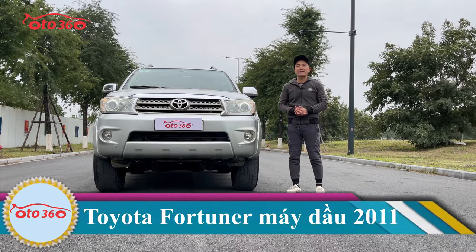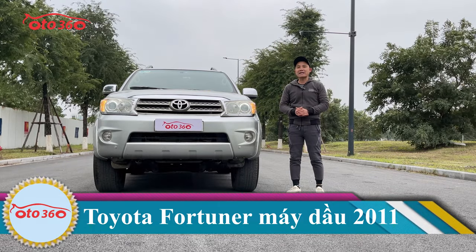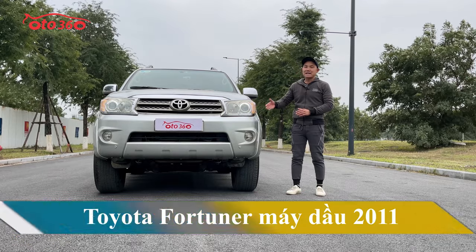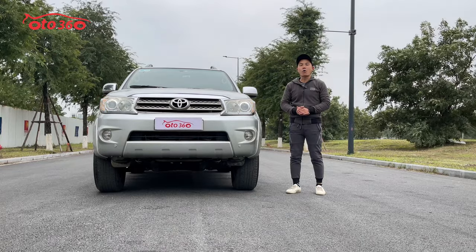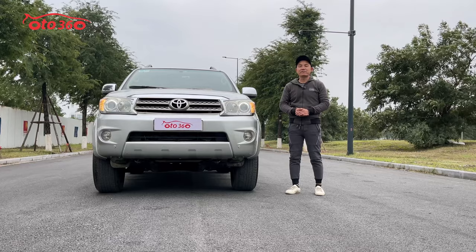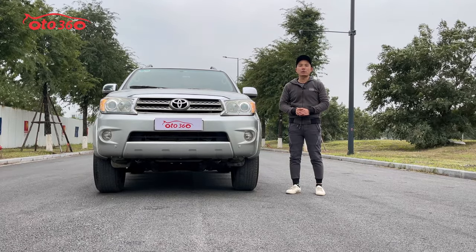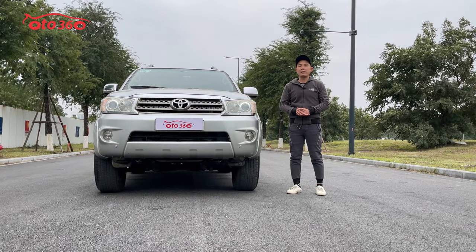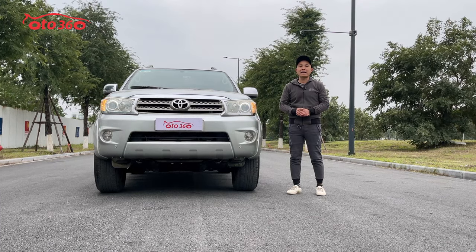Toyota Fortuner có nhiều phiên bản: phiên bản 2.7 thì máy xăng, phiên bản 2.5 thì là máy dầu. Chiếc xe ngày hôm nay chúng tôi muốn gửi đến quý vị là Toyota Fortuner phiên bản 2.5 máy dầu, hộp số sàn, sản xuất năm 2011, đăng ký tên tư nhân, đã lăn bánh được hơn 12 vạn km. Chiếc xe này chúng tôi cam kết không tai nạn, không ngập nước, keo chỉ nguyên bản và máy móc còn nguyên bản. Chúng tôi đang bán với giá 440 triệu đồng.